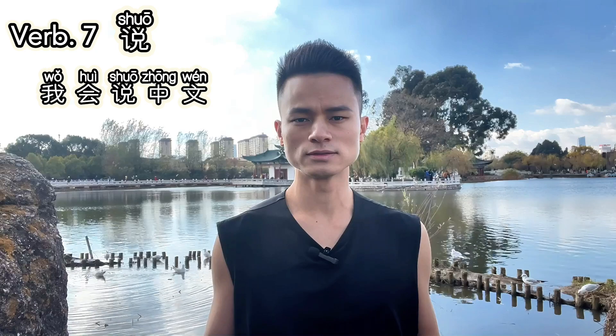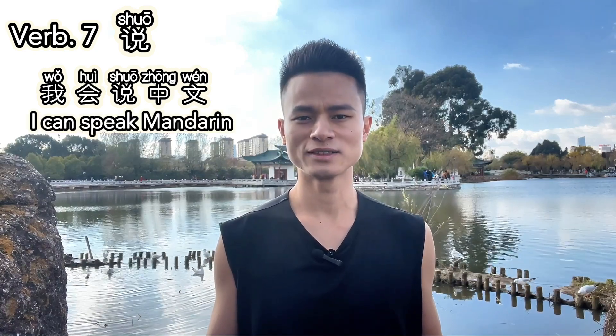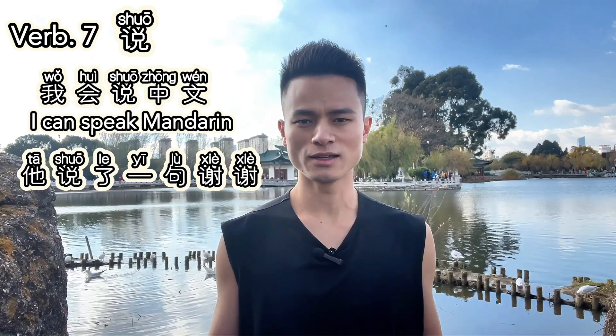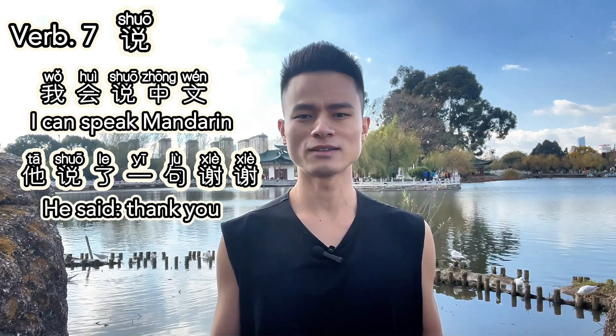Verb seven: 说. 说 means 'to speak' or 'to say.' It's used when communicating verbally. For example, 我会说中文 — I can speak Mandarin. Or, 他说了一句谢谢 — He said thank you.